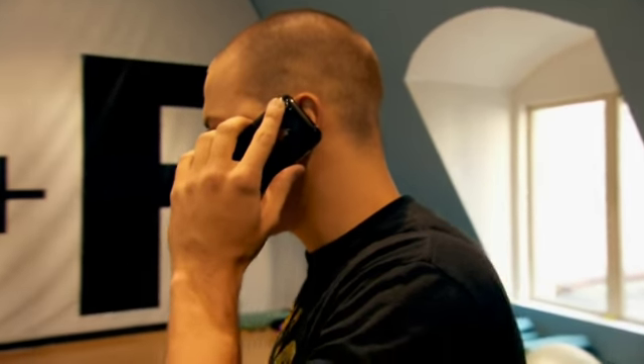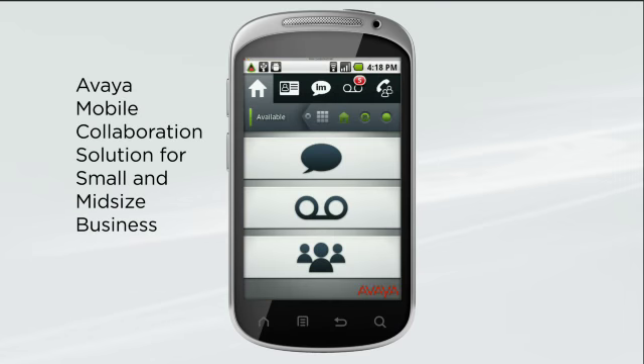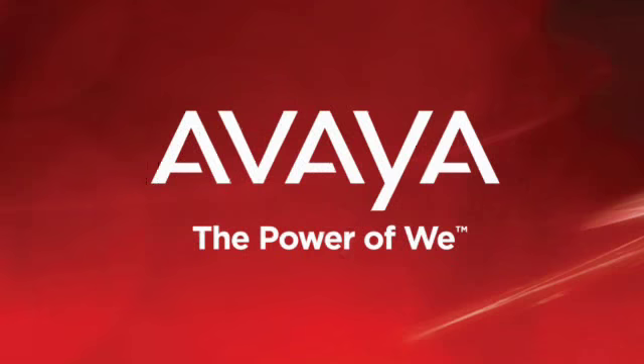Equip your mobile associates with the tools they need to stay in touch wherever they are, keeping them as productive and efficient out of the office as they are in it. Avaya Mobile Collaboration Solution for small and mid-sized business — just another reason to rely on Avaya.